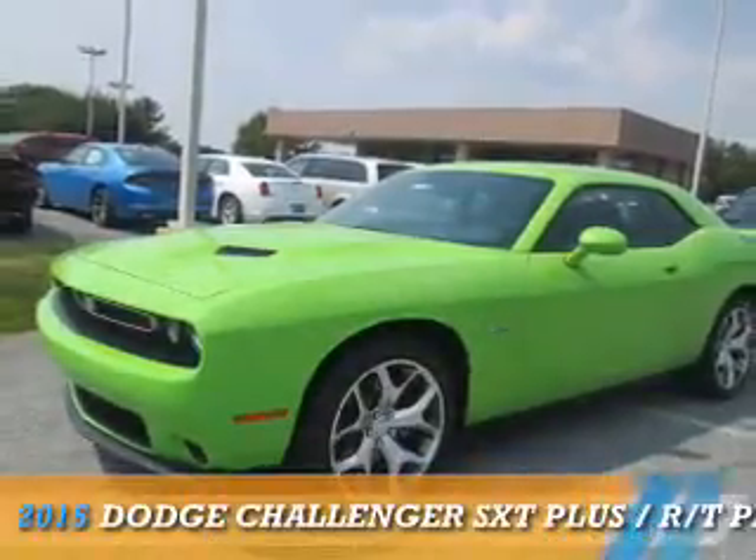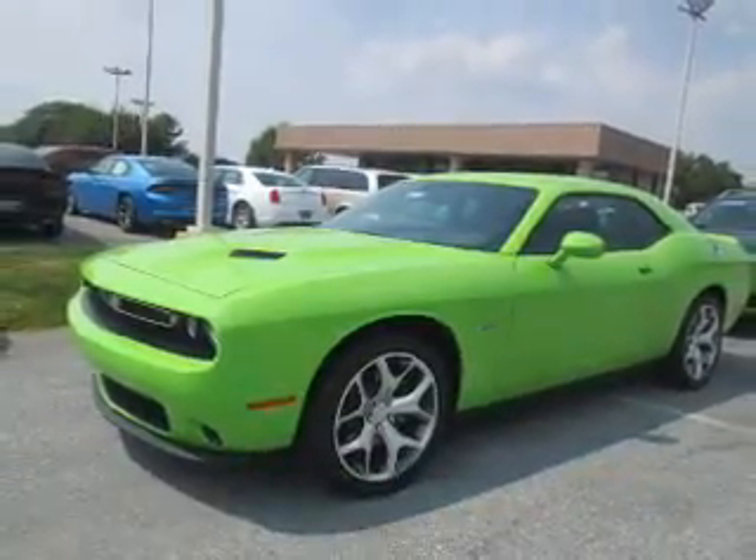Presenting the 2015 Dodge Challenger. Grab life by the horns.